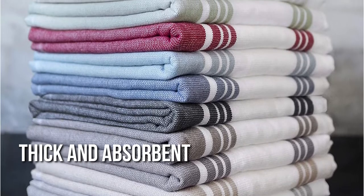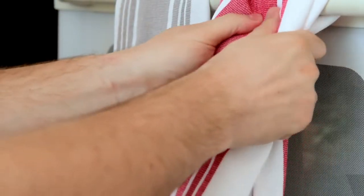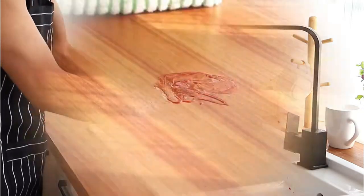Not only do these look sharp, but they are thick and absorbent. One reviewer noted they are also quite large — larger than most dish towels — and that they complete their task and should endure a long time.